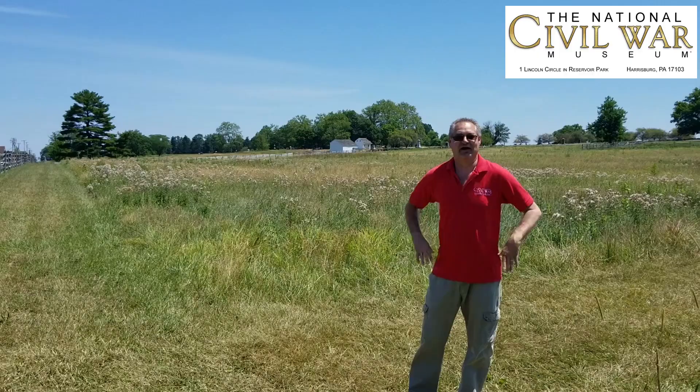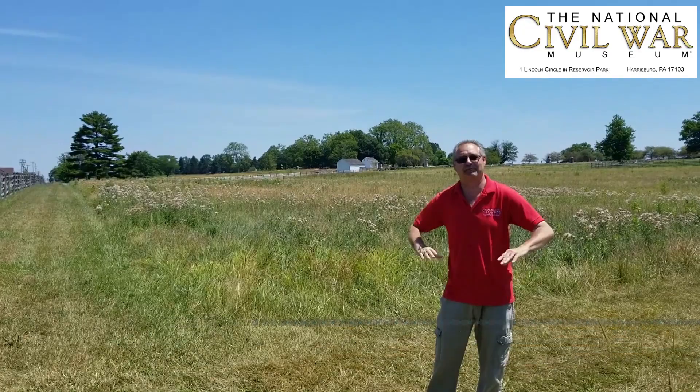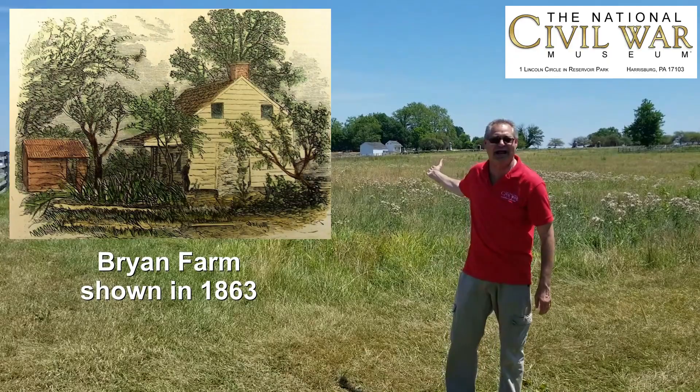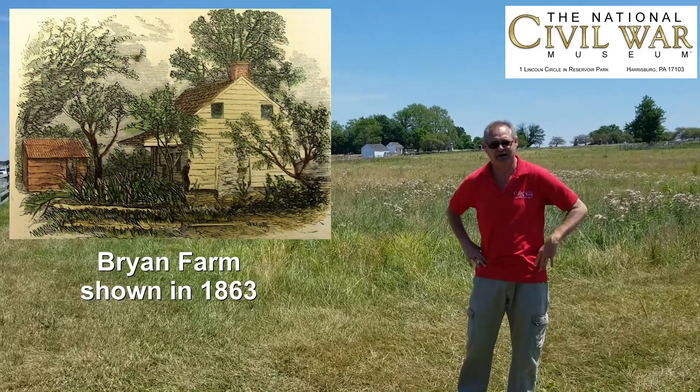Hello everyone, Wayne Mods from the National Civil War Museum License Guide at the Gettysburg National Military Park. I'm standing on the Gettysburg Battlefield near the Emmitsburg Road in the fields of Pickett's Charge for July 3rd, 1863. Over my shoulder is the Abraham Bryan Farm, owned by a free African American here on the Gettysburg Battlefield — a very historic area that I'm standing in.